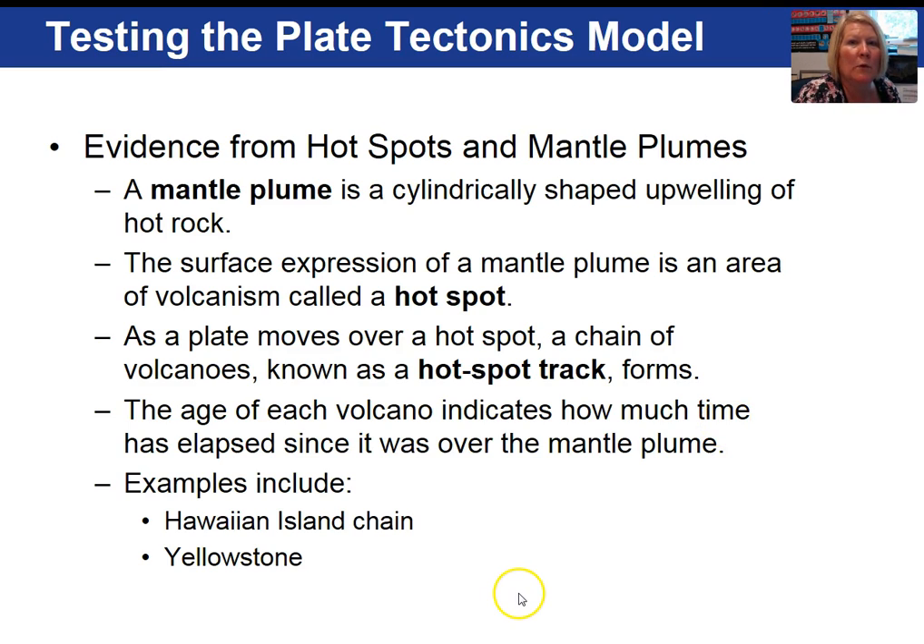More evidence in support of plate tectonics includes the study of hot spots. A mantle plume is an upwelling of magma from deep within the earth, and they manifest themselves at the earth's surface in what we call hot spots. We're going to look at the track of islands formed as a result of this massive outpouring of magma — specifically the Hawaiian Island chain and Yellowstone.